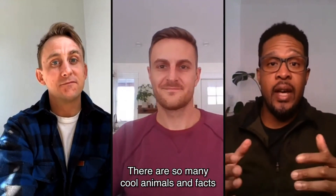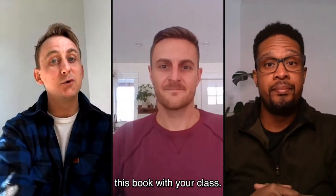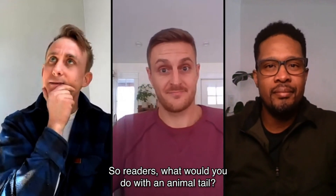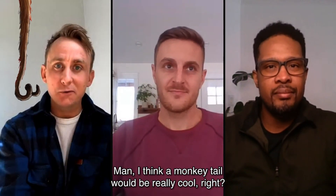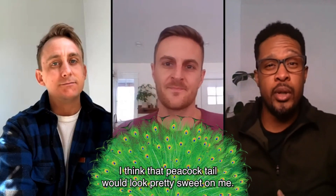There are so many cool animals and facts packed into this book. We hope you enjoy reading this book with your class. So readers, what would you do with an animal tail? I think a monkey tail would be really cool. I think that peacock tail would look pretty sweet on me. Ooh, very flashy!